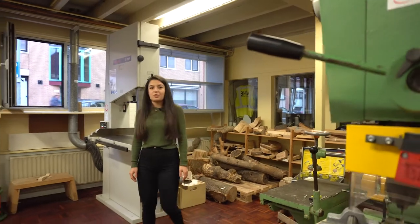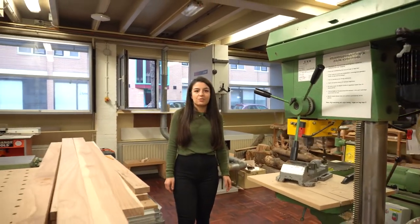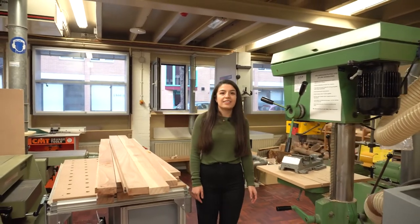One of our most popular workshops here at Minerva is the wood workshop. Here you can find tools such as a drill press, planer, and a bandsaw.